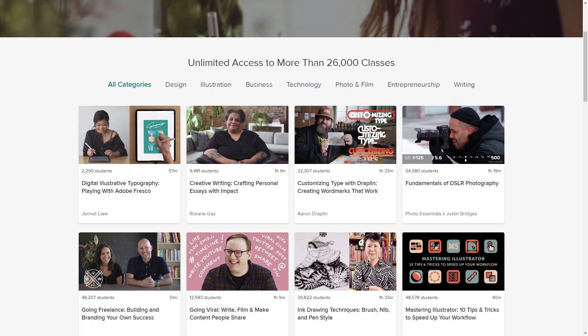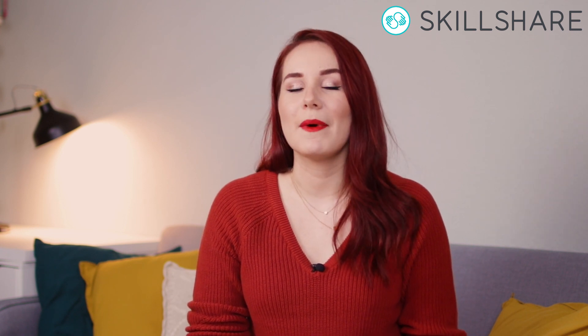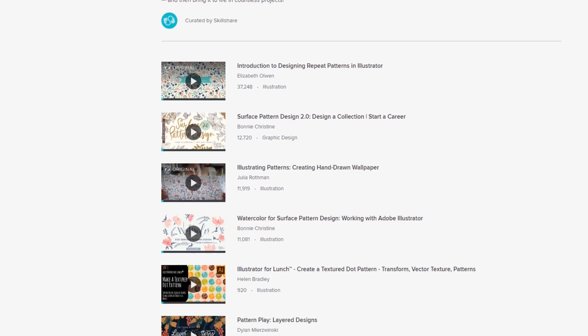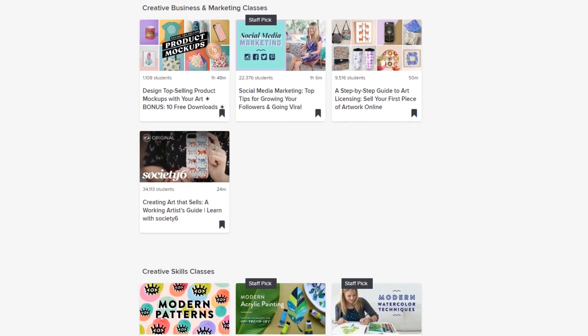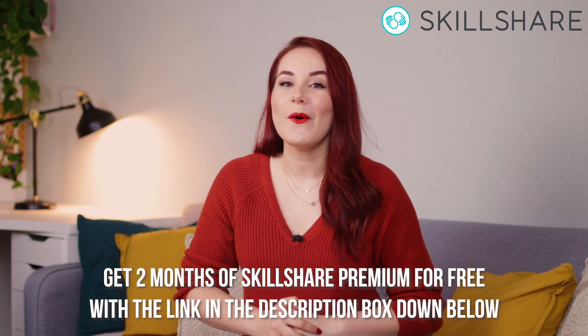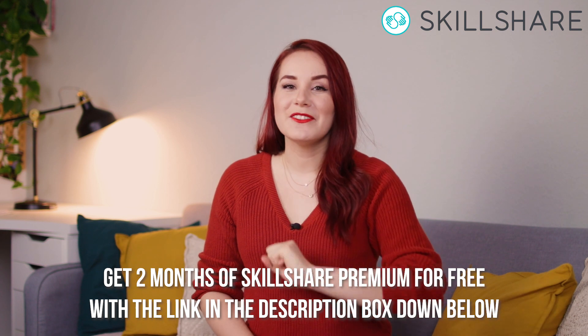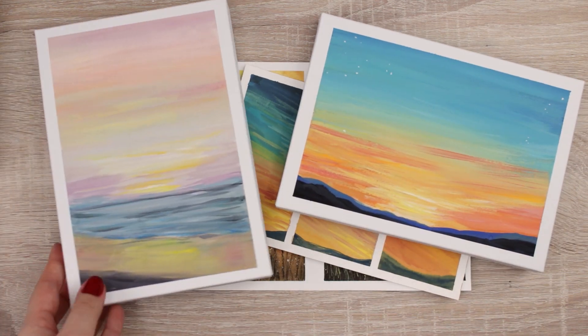Skillshare is an online learning community for creatives with more than 26,000 classes in design, business, lifestyle, and more. You can get access to all the premium content for less than $10 a month. I added a playlist full of videos that I watched to learn for this project — videos that will help you create designs that sell. If you want unlimited access to all the premium content, check out the link in the description box below, which will give you two months for free.